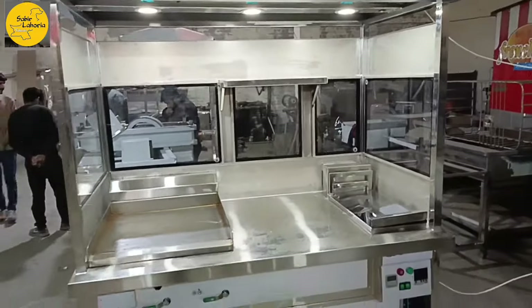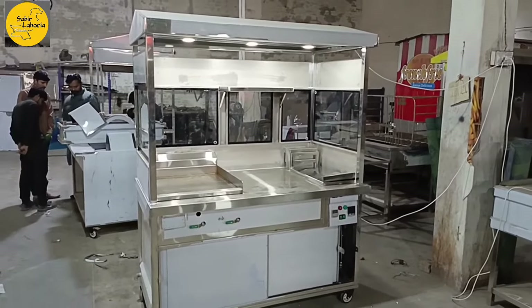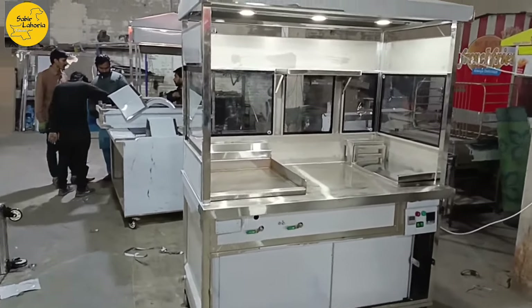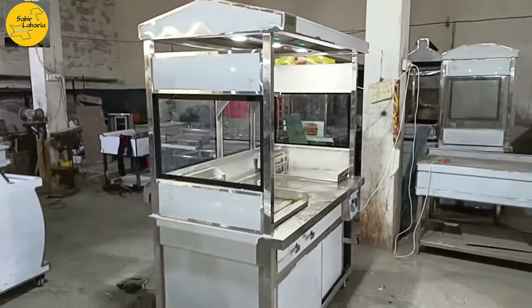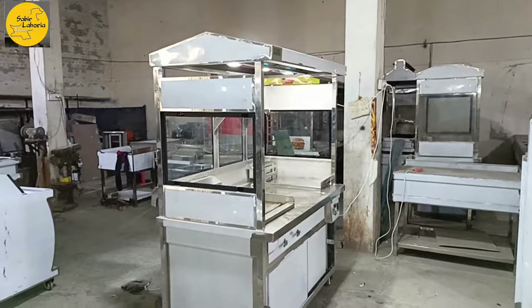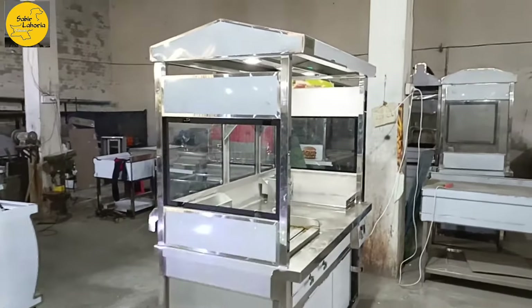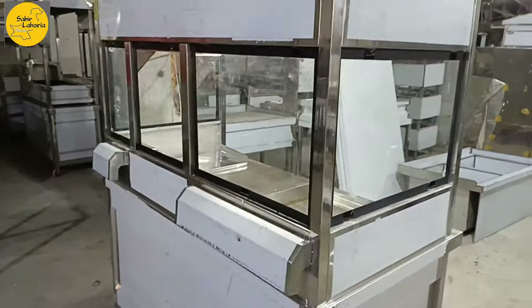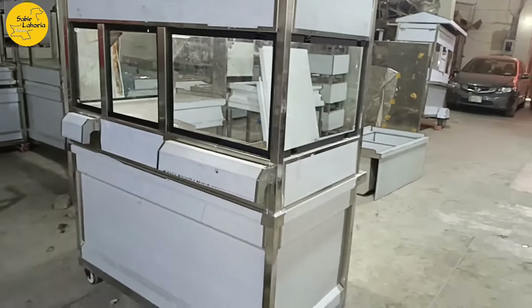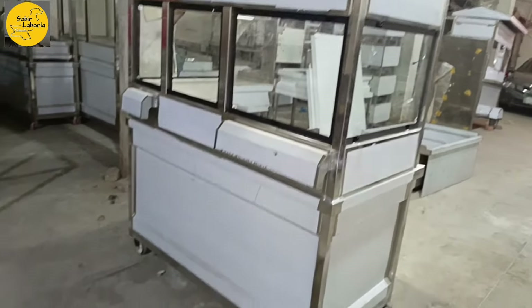If you look at the front, there is a very nice design. Many other designs are available — these are the most basic ones. The side profile also has a very nice design. The canopy design is very reasonable, and there is tempered glass throughout.